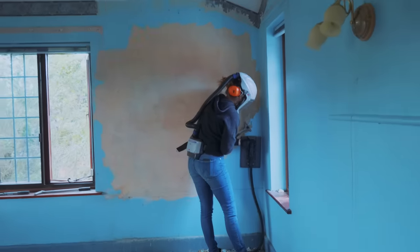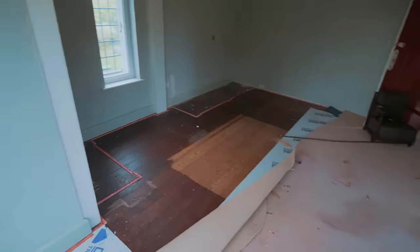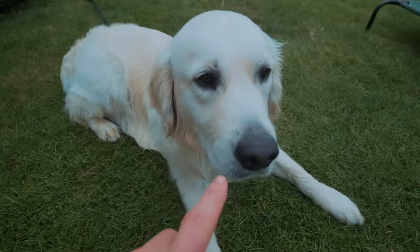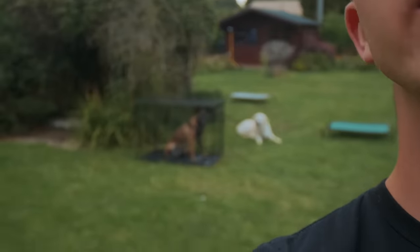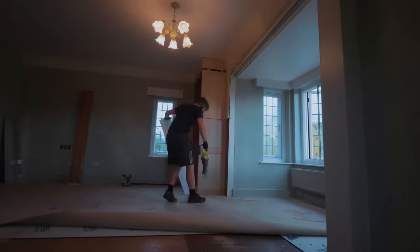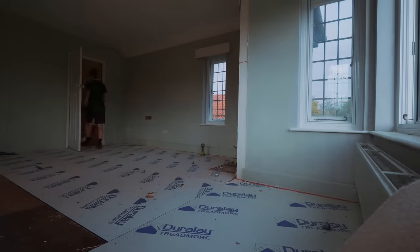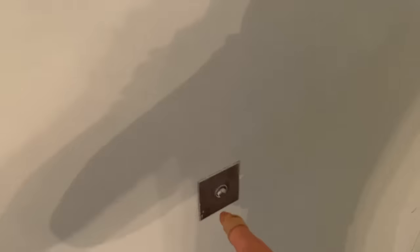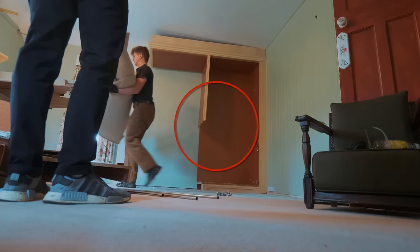Mrs. Steele is continuing to make progress stripping the paint off the bedroom walls. And the second bedroom is almost gutted as well. Massive progress has been made and this is an utter and complete hoot. In this room here we just got the cabinet out and it turns out it wasn't a ghost. Because we were demolishing the cabinet, we were pushing the butler bell that was behind the fitted cabinets. So we don't have a ghost, that we know of.